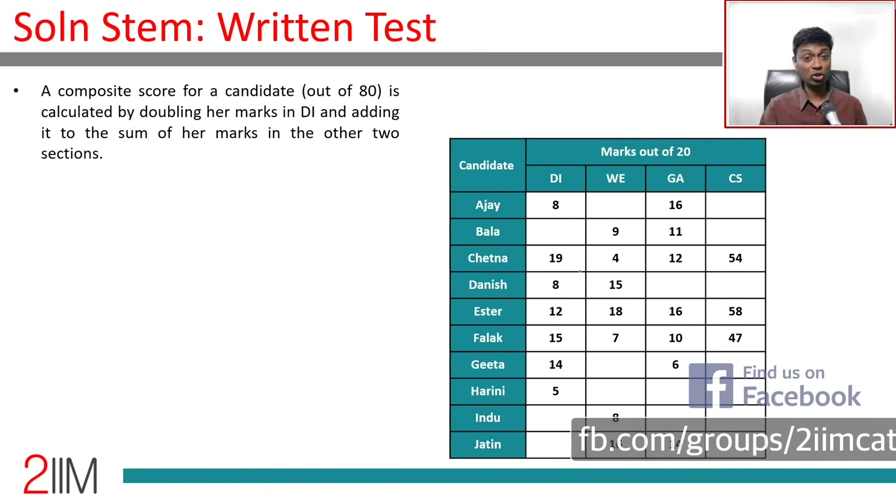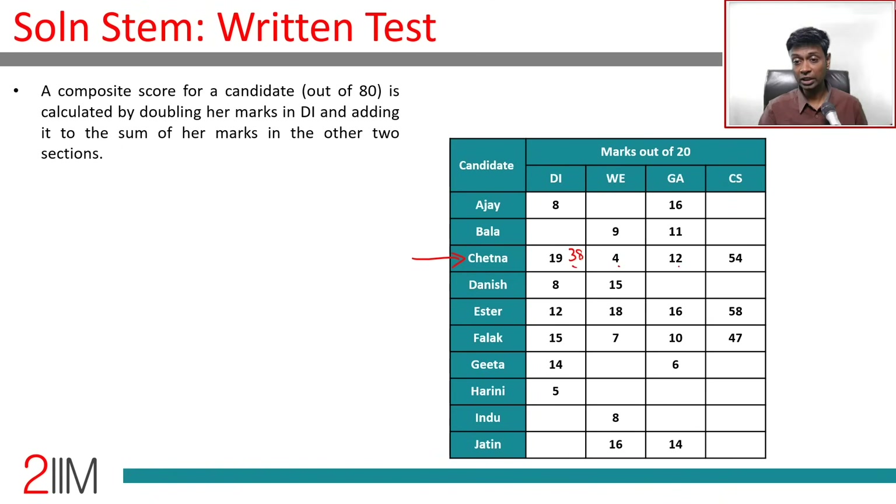We fill composite scores for candidates whose all three scores are known. Chetna: 19×2 = 38, plus 4 = 42, plus 12 = 54. Esther: 12×2 = 24, plus 18 = 42, plus 16 = 58. Falak: composite score = 47. Jatin scored 20 in one section — the other two marks are known: 20×2 = 40, plus 16 = 56, plus 14 = 70.